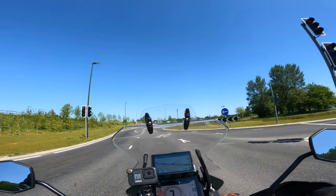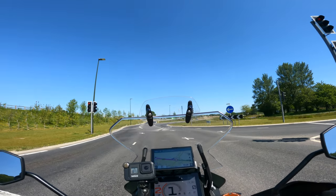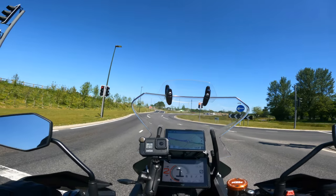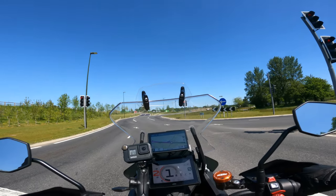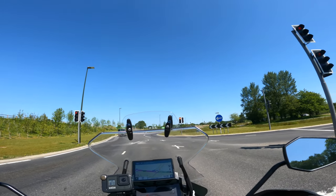It can still do all the usual Zumo stuff — adventurous routing between two points where you can adjust how wiggly you want your route to be. It can find places, link to your headset, and show you your music that you're playing, so it's like a little infotainment system for your motorbike. I've really got used to that on my Zumo XT, so it's nice having it bigger, brighter and more in my face.